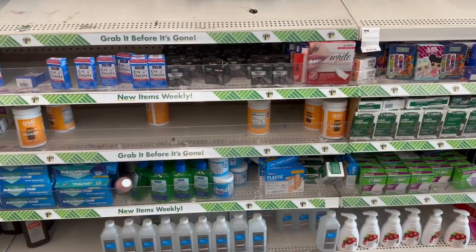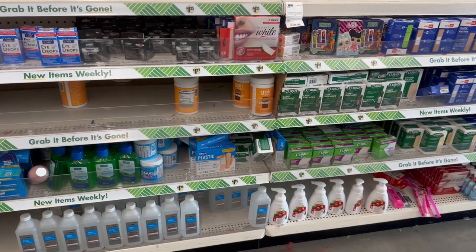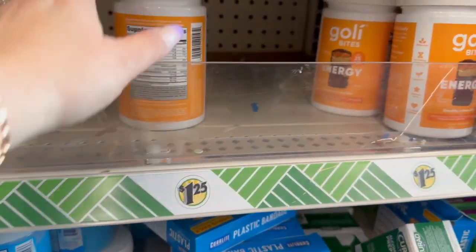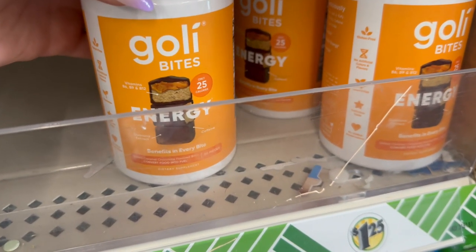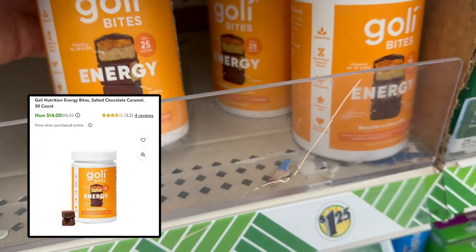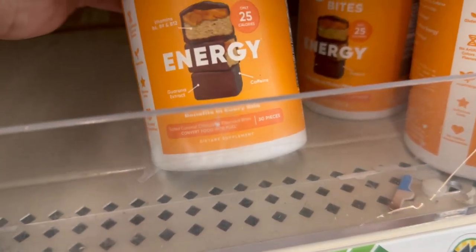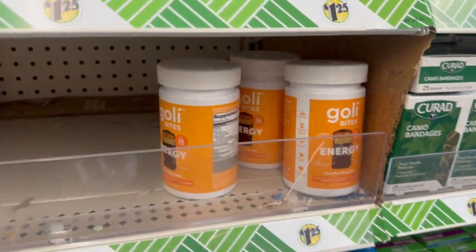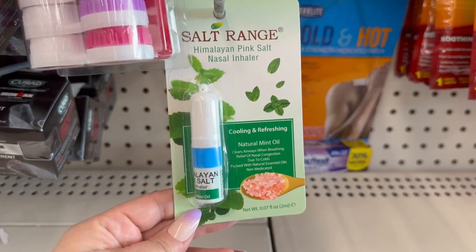Still in the beauty section, I found something I'm so excited about. Look at these — Go Light Bites! I'm super excited. These are definitely not $1.25 at retail stores. They're energy bites, only 25 calories, and I'm definitely going to pick up a couple. I also see some Himalayan pink salt nasal inhalers, which is pretty cool.